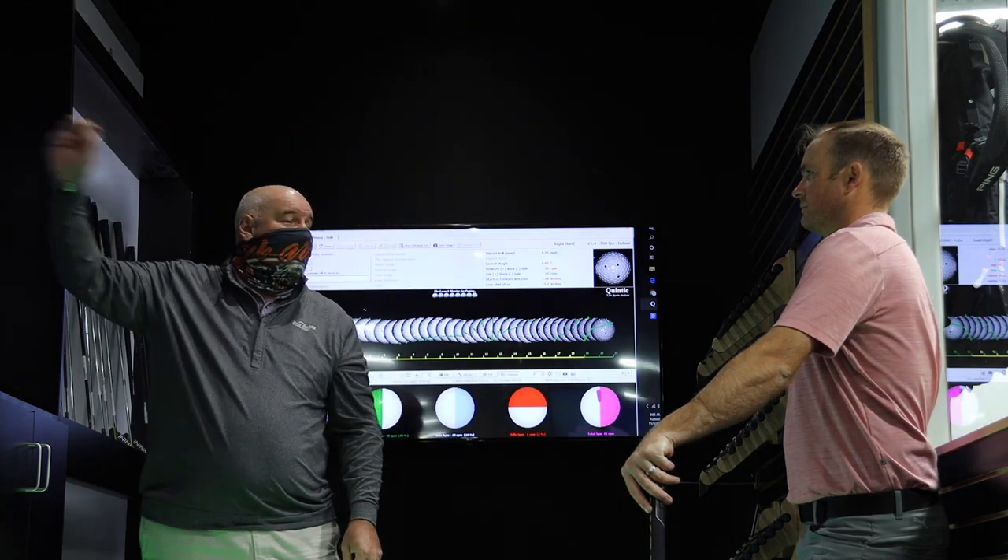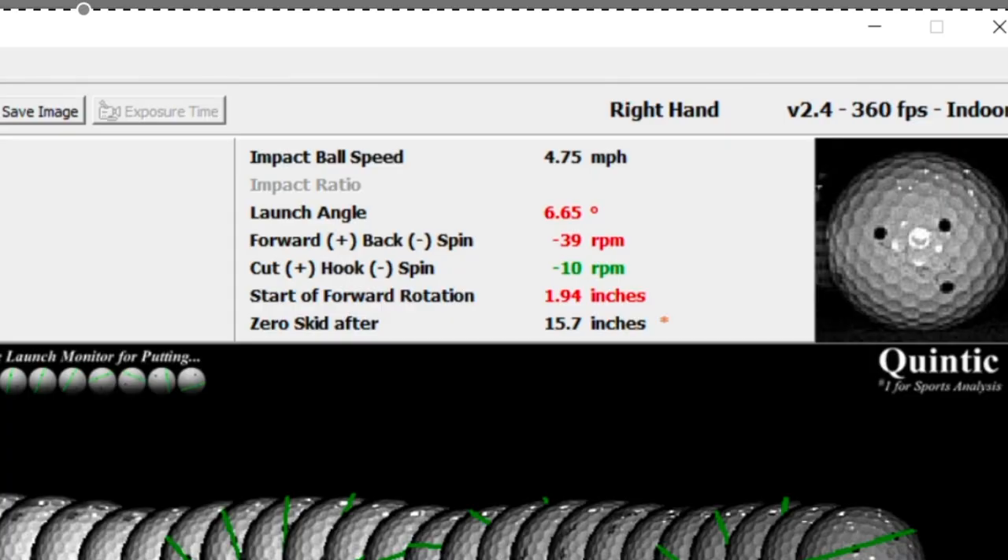The good news is we're looking for sidespin at 10 or less. You being the good player that you are, you're going to hit it pretty squarely on the back of the ball. The only problem is it looks like a chip shot instead of a putt.